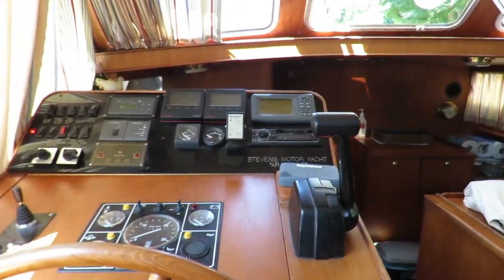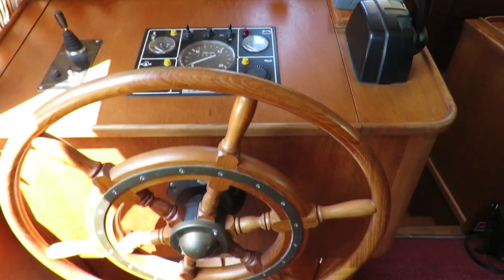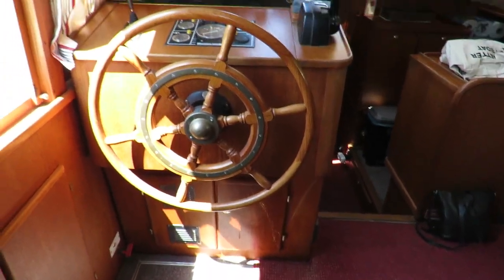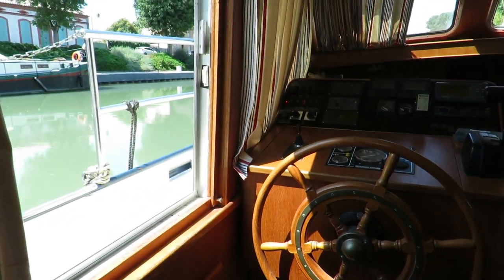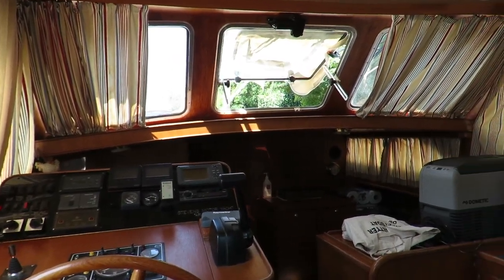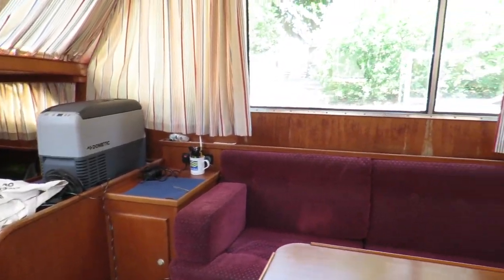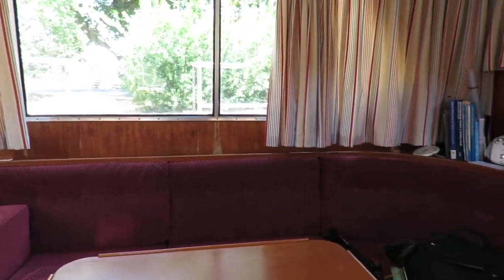This is the interior. You have an interior helm on the port side, next to it a sliding window — very useful for manoeuvres and also to bring some fresh air. Headroom here is 1.90m, everywhere on the boat.